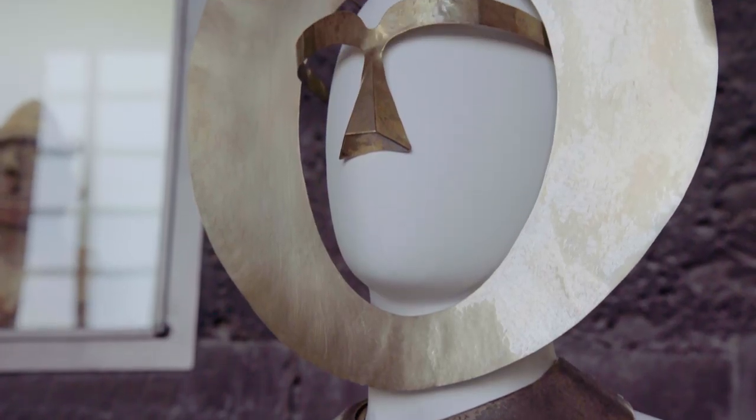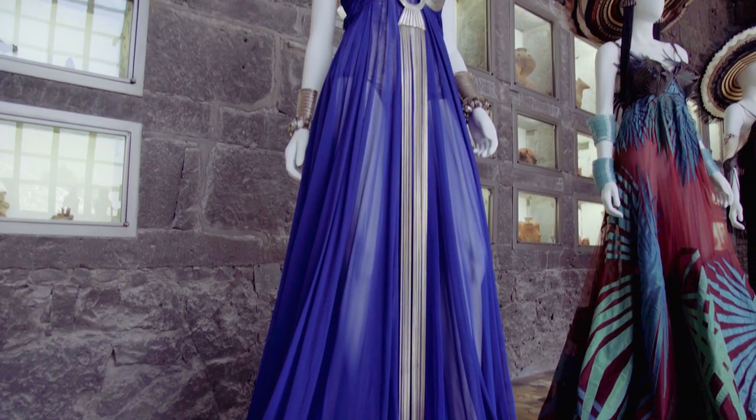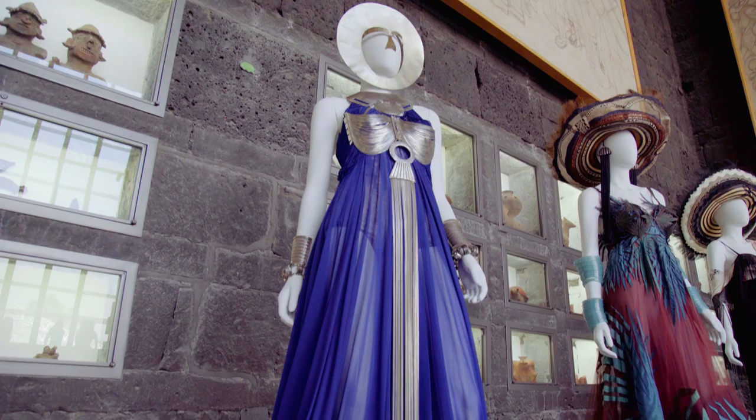I think the headpiece has a really surreal element with the glasses and everything. It's high drama. It's super unique and interesting. And it's Mexico. It's beautiful.